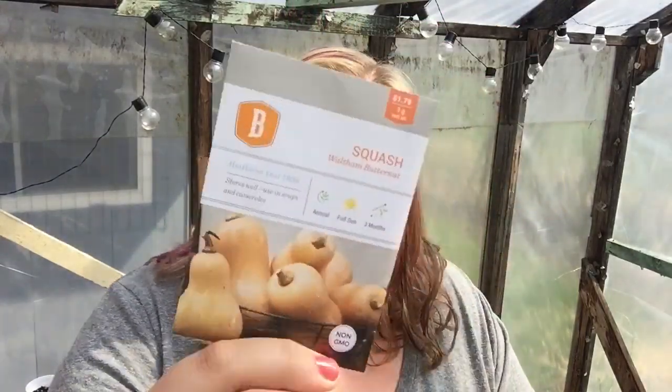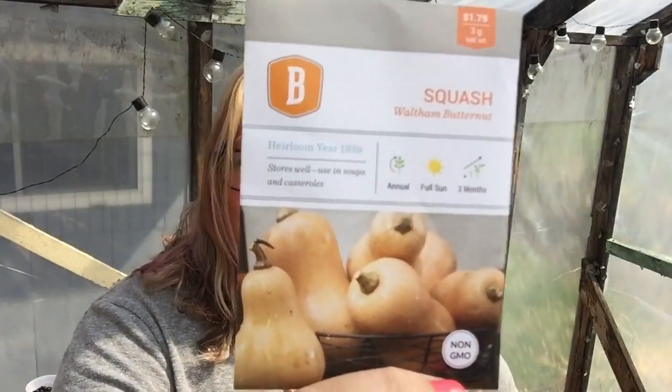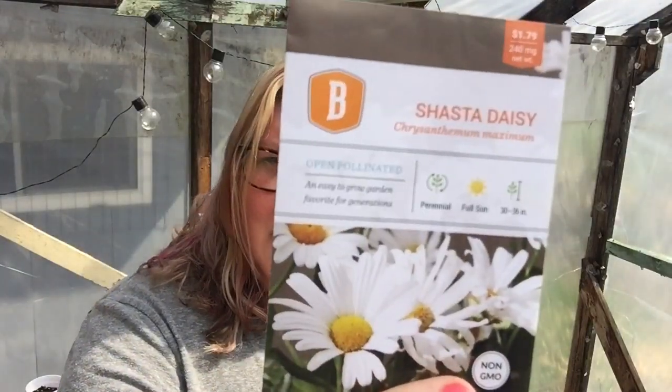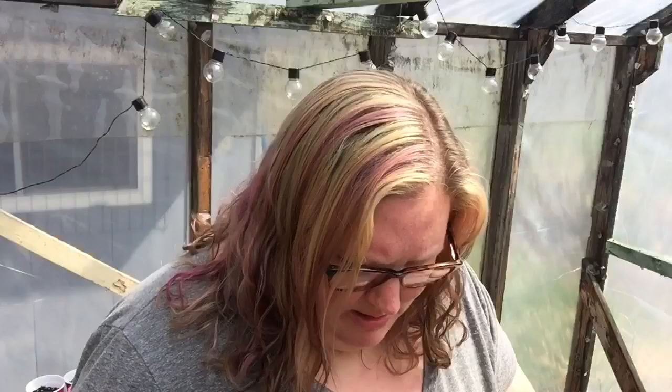Lavender. Zinnias. Some butternut squash. A mix of sunflowers. And some Shasta daisies.